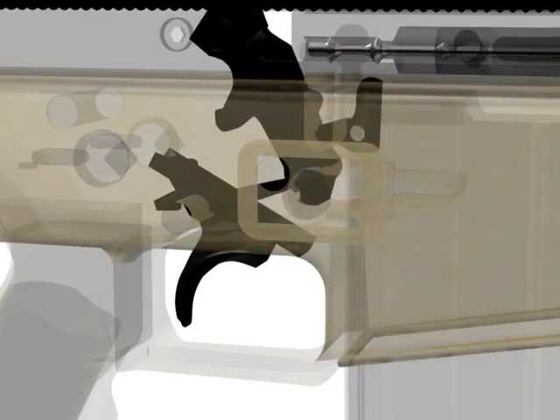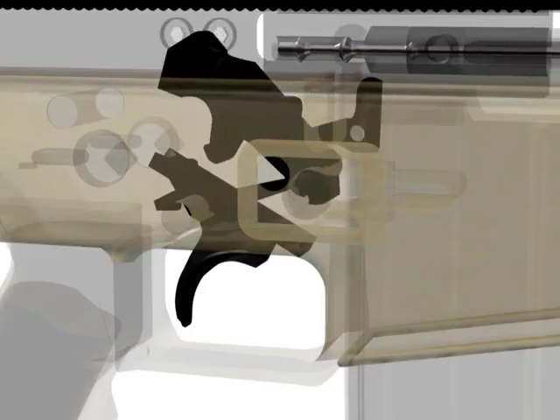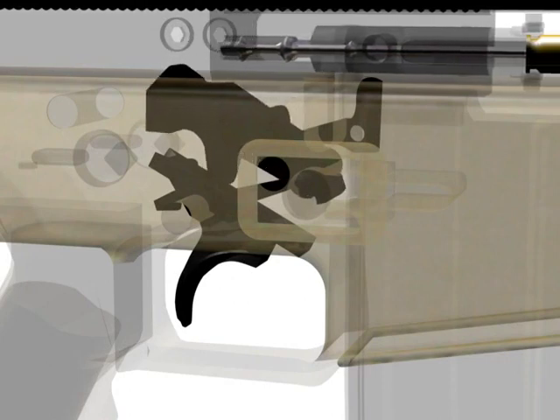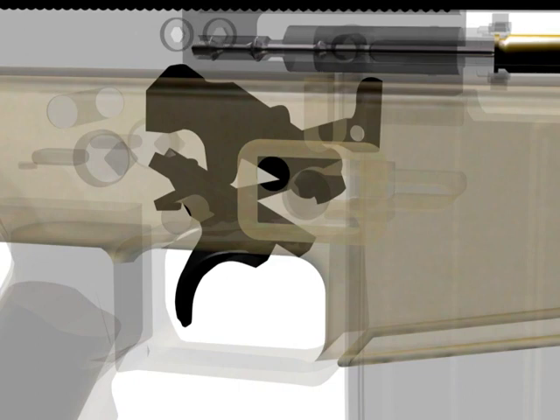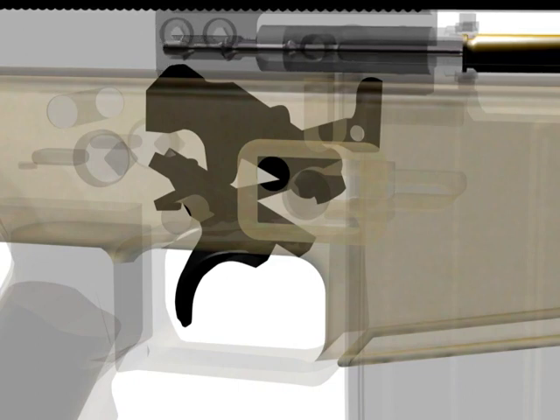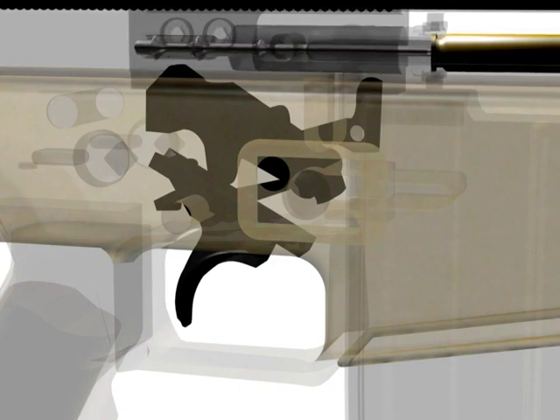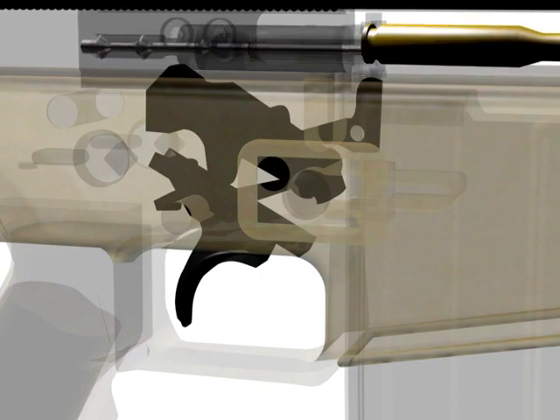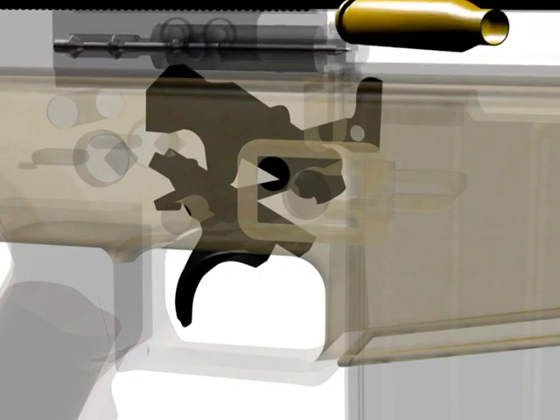Cocking occurs when the bolt carrier moves to the rear, contacting the hammer and pushing it down until fully compressed. As the bolt moves all the way to the rear, the guide rod spring is compressed, forcing the bolt carrier back to the in-battery position. Cocking starts while ejection is occurring.